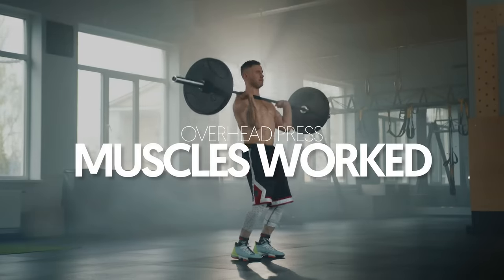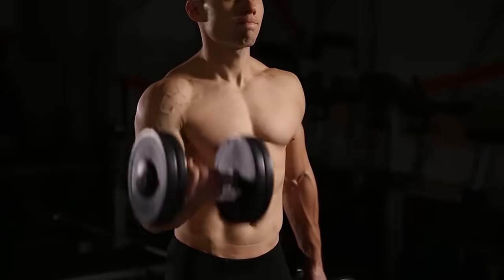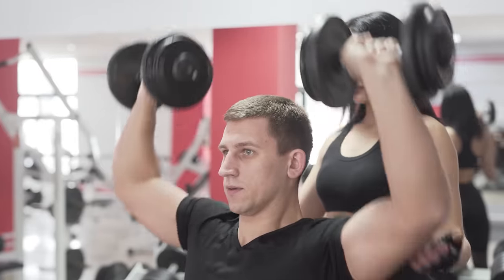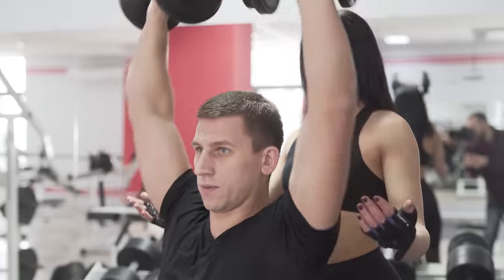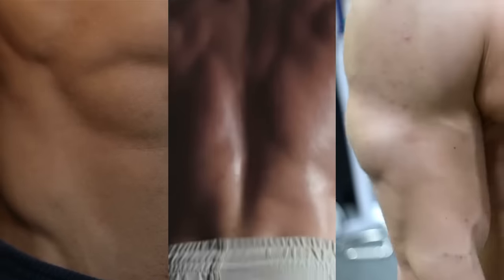Overhead press muscles worked: The overhead press is a big compound lift that targets your front delts and side delts, resulting in bigger and broader shoulders. Likewise, many other muscles are also worked hard enough to activate muscle growth, including your traps, abs, and triceps.